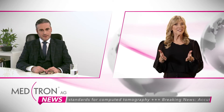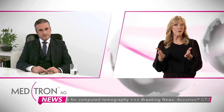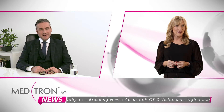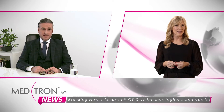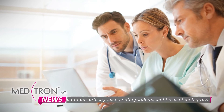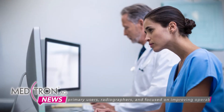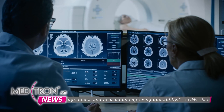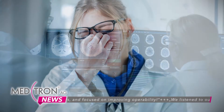So the feedback from users is therefore essential for you when developing your new products. Am I right? Yes. For example, with Accutron CTD Vision, we listened to our primary users, radiographers, and focused on improving operability. Working daily with any device can be a source of fatigue, which could lead to errors.